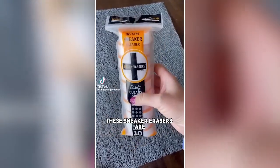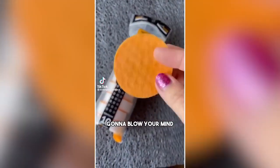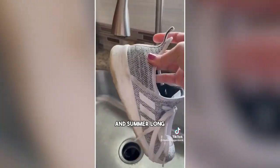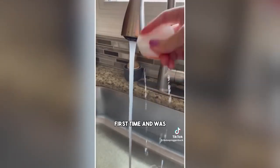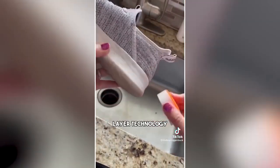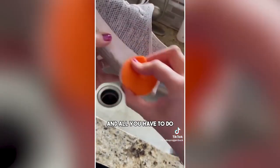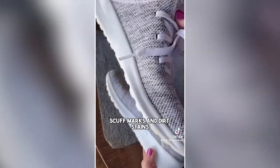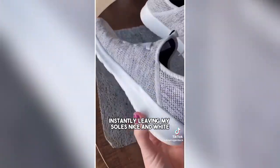If you need to get the soles of your shoes clean, these sneaker erasers are gonna blow your mind. I tried them on my favorite pair of Adidas sneakers and was so impressed at how quickly they got the soles clean. It uses a unique dual-layer technology with micro power scrubbers — all you have to do is add water. It basically took away all those pesky scuff marks and dirt stains instantly, leaving the soles nice and white.